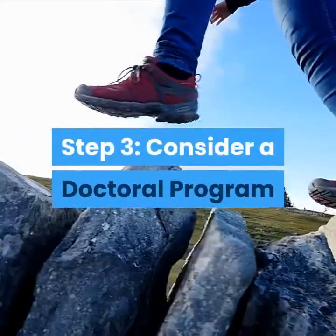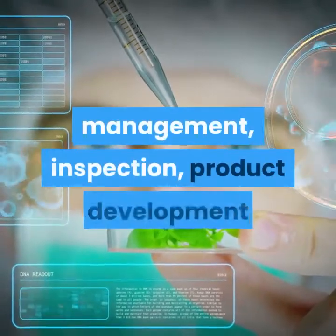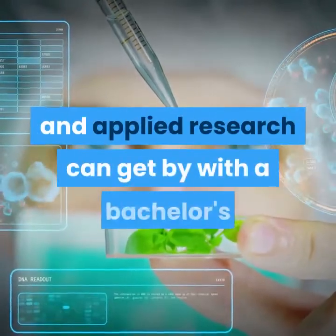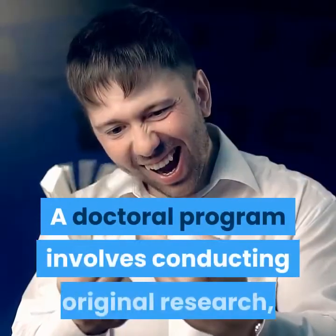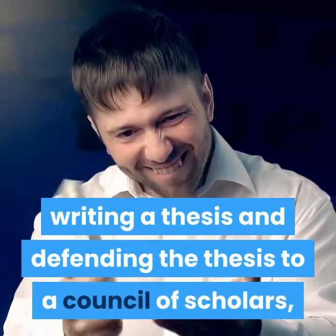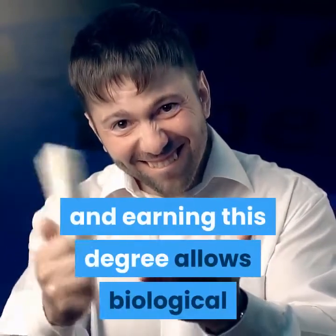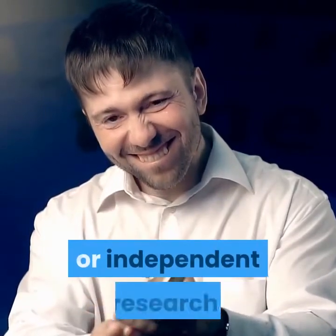Step 3: Consider a doctoral program. Biological scientists looking for work in management, inspection, product development, and applied research can get by with a bachelor's or master's degree. A doctoral program involves conducting original research, writing a thesis, and defending the thesis to a council of scholars. Earning this degree allows biological scientists to seek advanced positions in academia or independent research.